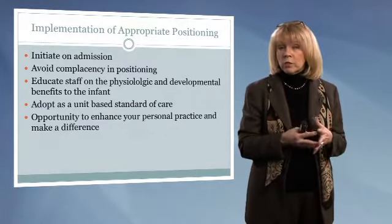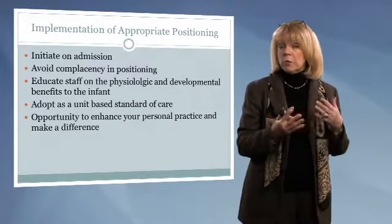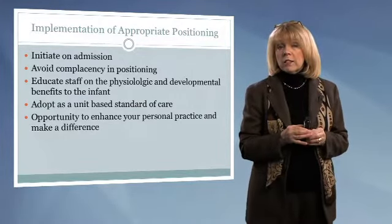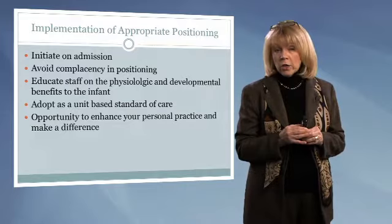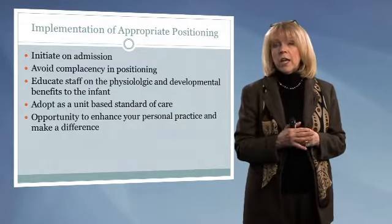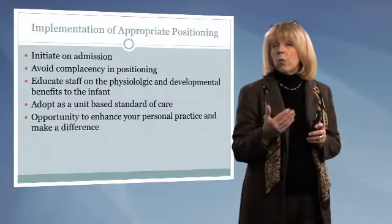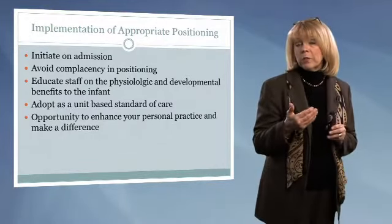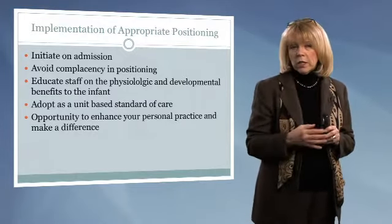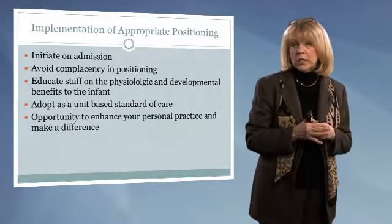Molding takes place. We have a direct influence on the musculoskeletal system from the day that this infant arrives in our unit. We need to adopt positioning as a goal and make proper positioning a standard in our unit, taking into account where this infant is, what is happening, what the medical status of this infant is, how we make a difference with positioning, and what support needs we require.